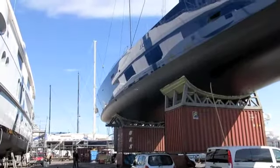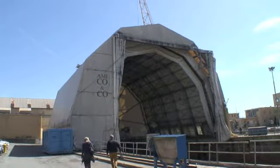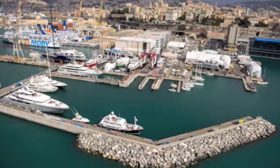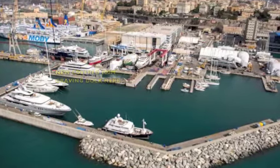Then we have of course the dry dock facilities, and we will have next year ready a new covered Graven dry dock of 100 meters, that will allow us to be more efficient and more in-house also into the segment of yachts, let's say from 70, 75 to 100 meters and more.